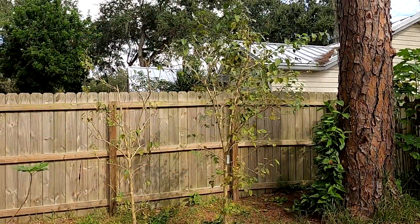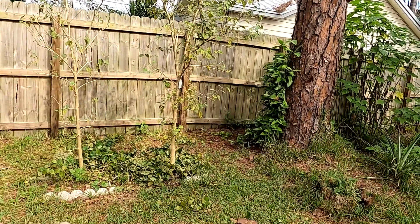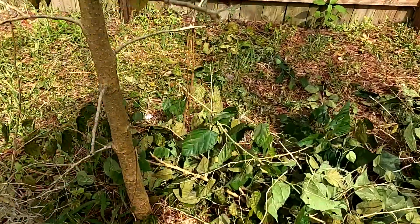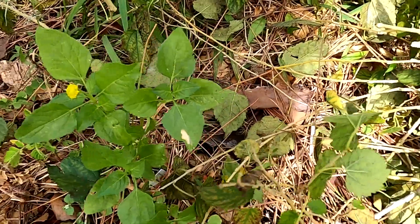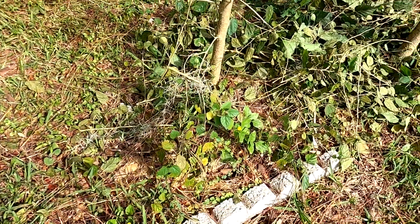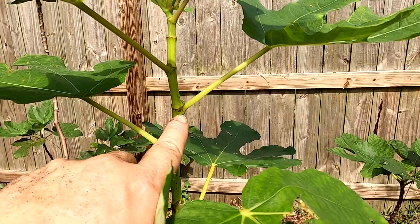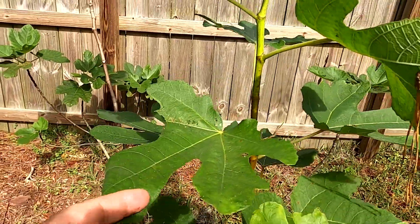I have dwarf ever-bearing mulberries, and I gave them a healthy prune - that one went way up there in the sky. I used it as a chop-and-drop type of thing. Look what I found while I was doing all that pruning - that is a toothache plant. I actually did plant this in the spring and totally forgot about it. So I had one remaining that made it through all the heat of the summer with no irrigation or anything. This is my jelly fig, and I'm hoping next year's the year for my jelly fig.